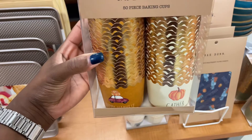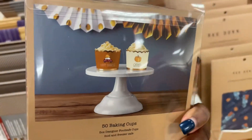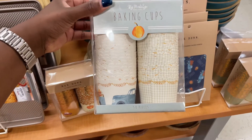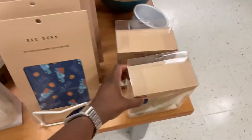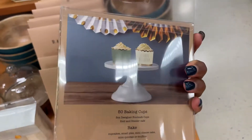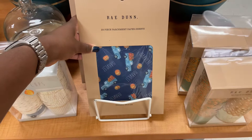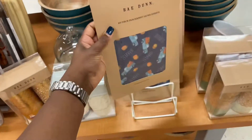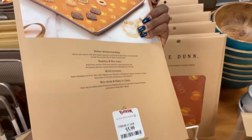They have baking cups that say 'gather' and 'happy harvest' — 50 of them for $4.99. I really like the gold ones. They also have baking cups with a truck on them for $3.99. I'm also seeing ones that say 'feeling blessed' and 'gathered together' — those are cute. They have individual parchment paper too — 25 pieces that say 'harvest' on them for $4.99. I like the 'gather' one better — 25 pieces, bigger, for $5.99.